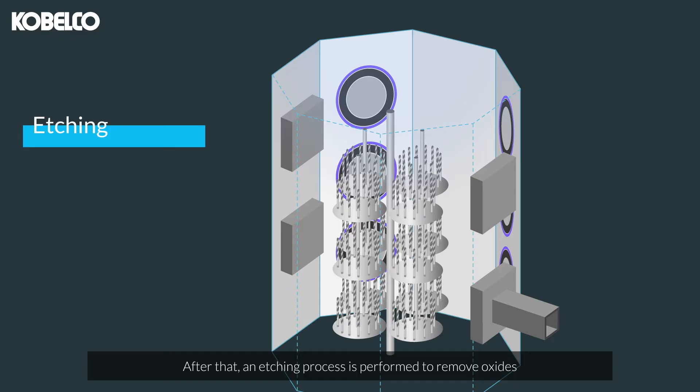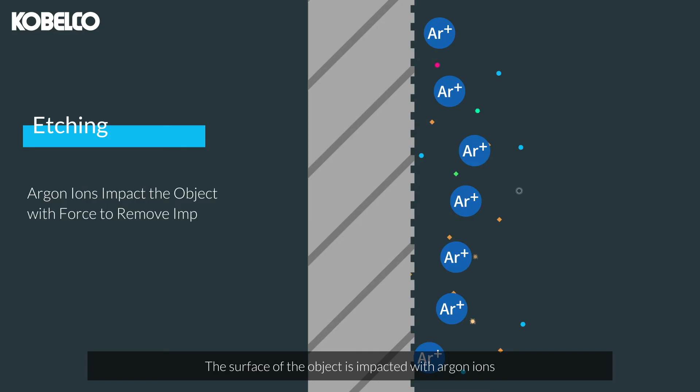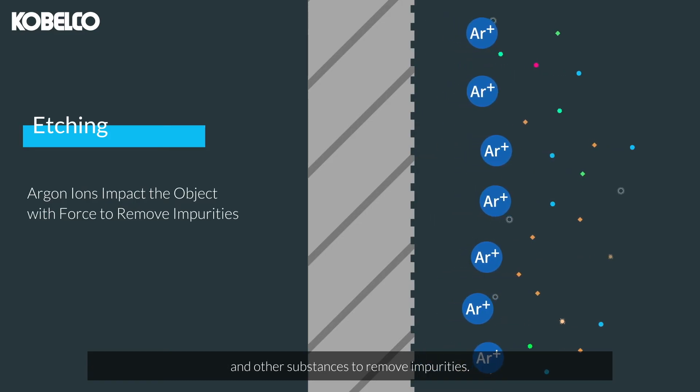After that, an etching process is performed to remove oxides adhering to the object to be coated. The surface of the object is impacted with argon ions and other substances to remove impurities.